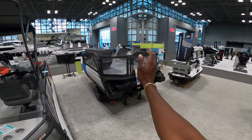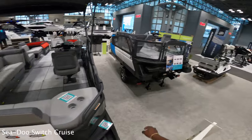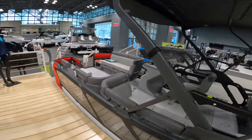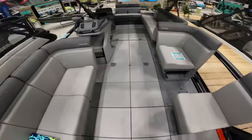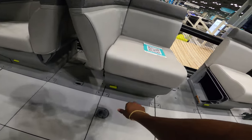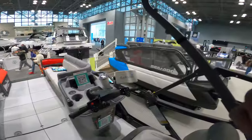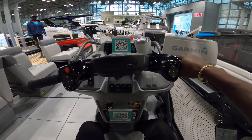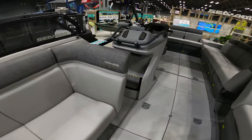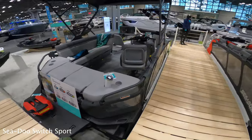We have the Sea-Doo Switch and the Sea-Doo Switch Cruise — the Switch comes in lengths of 13, 16, and 19 feet, and the Switch Cruise comes in 18 and 21 feet. The coolest part to me is that all of these pieces can literally move like puzzle pieces, so you can set it up exactly how you want. So sick — I have got to drive one of these soon. They also have a Garmin GPS and bottom machine. Last but not least, we have the Switch Sport.